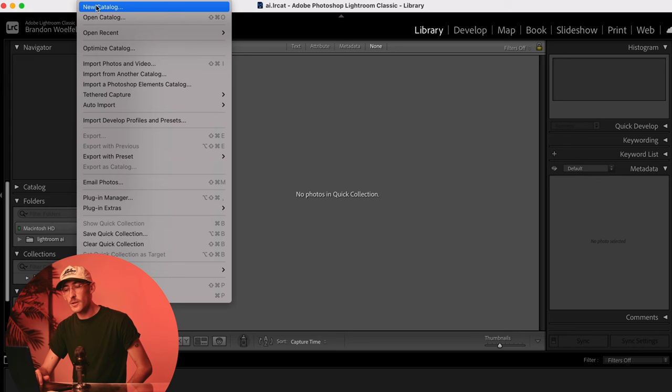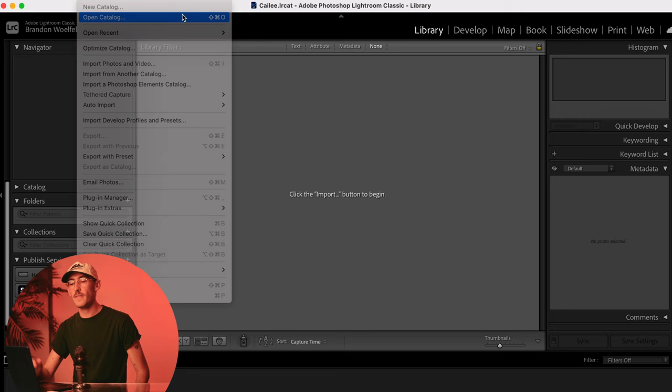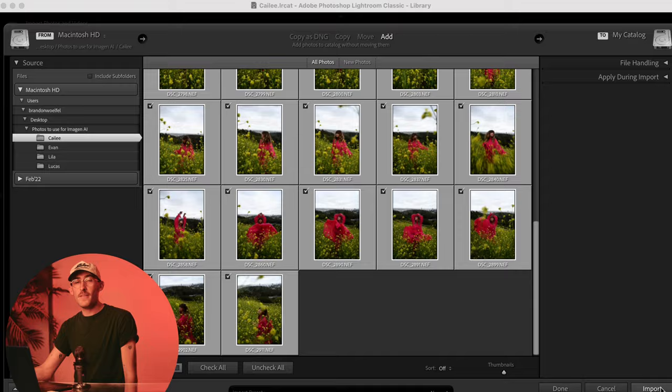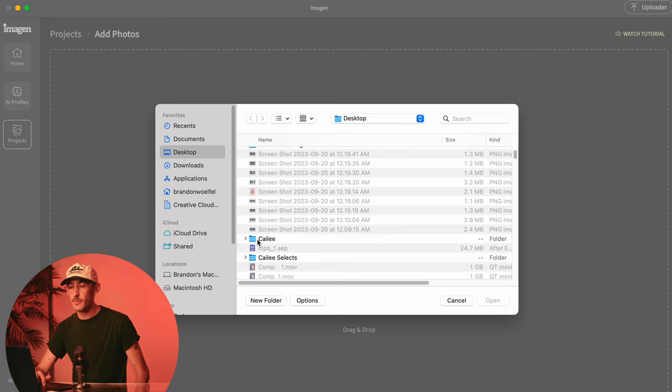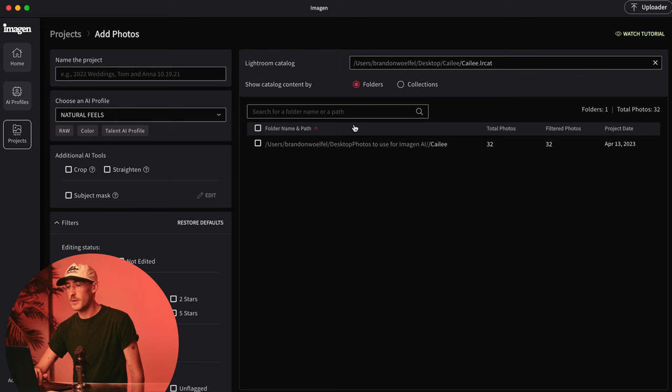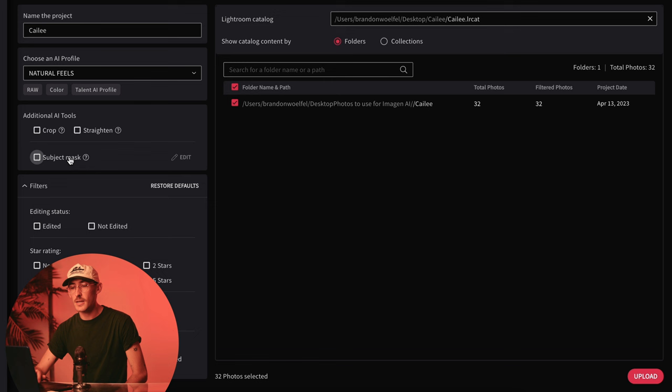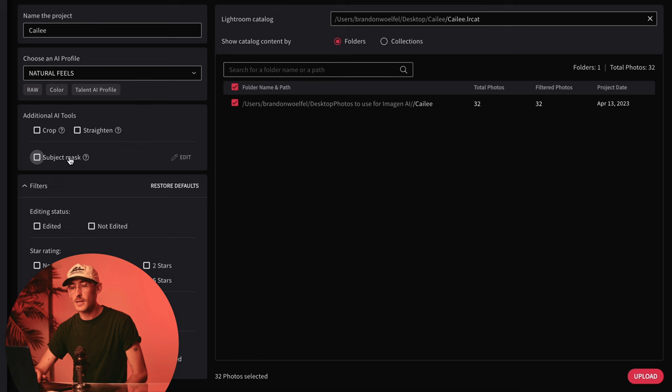Here's where it prompts you to choose a Lightroom Classic catalog to upload. If you don't know how to do this, I'll walk you through it. Head on over to Lightroom Classic, go to File > New Catalog, specify the name and location of the new catalog, and then click save or create. It'll shut down for a second, then you reopen it, click that catalog, and import photos from wherever they previously are. Make sure that Lightroom is closed, then head back over to Imagine AI and browse to select where your Lightroom catalog is.